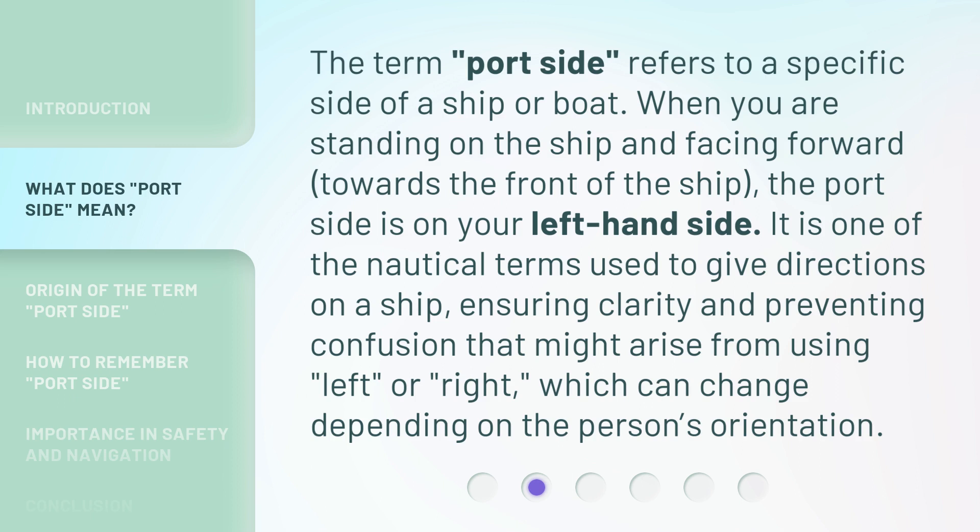Port side is one of the nautical terms used to give directions on a ship, ensuring clarity and preventing confusion that might arise from using 'left' or 'right,' which can change depending on the person's orientation.